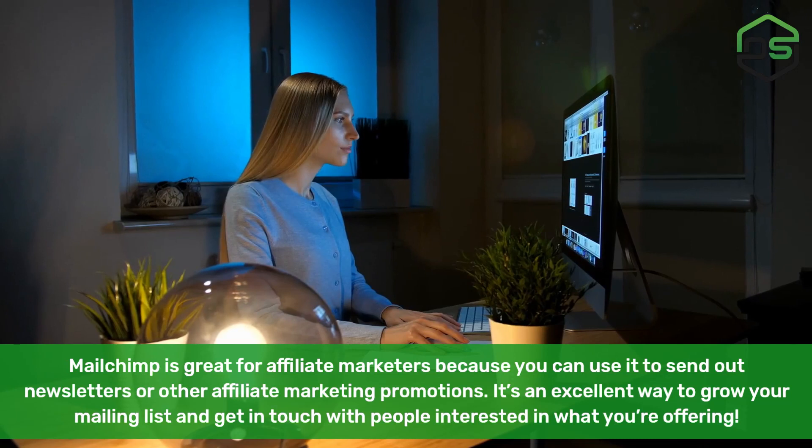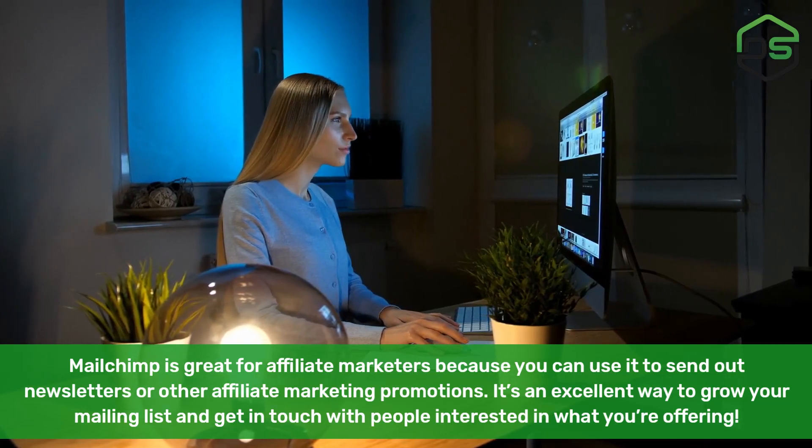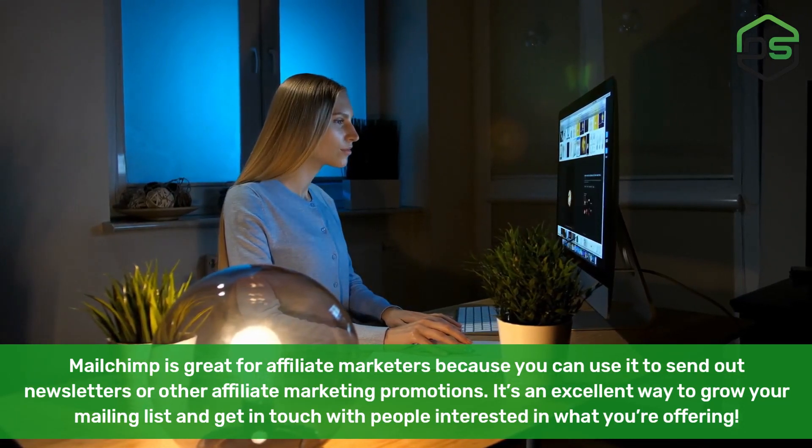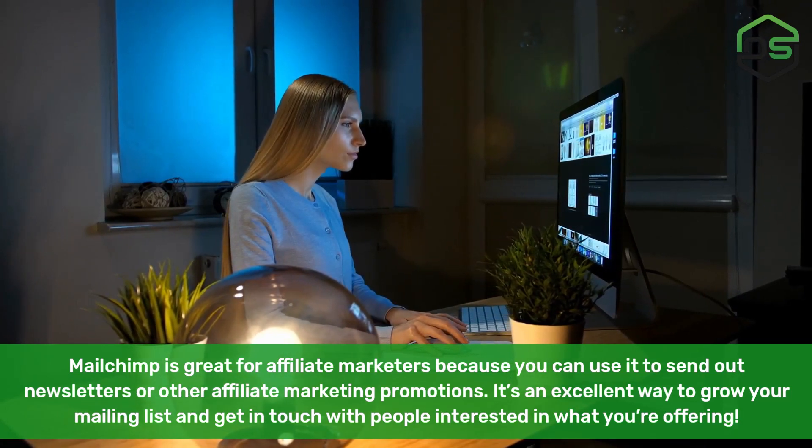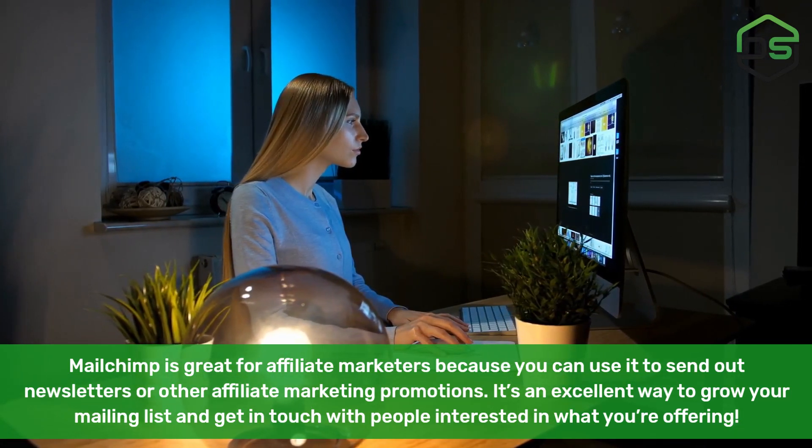Mailchimp. Mailchimp is great for affiliate marketers because you can use it to send out newsletters or other affiliate marketing promotions. It's an excellent way to grow your mailing list and get in touch with people interested in what you're offering.